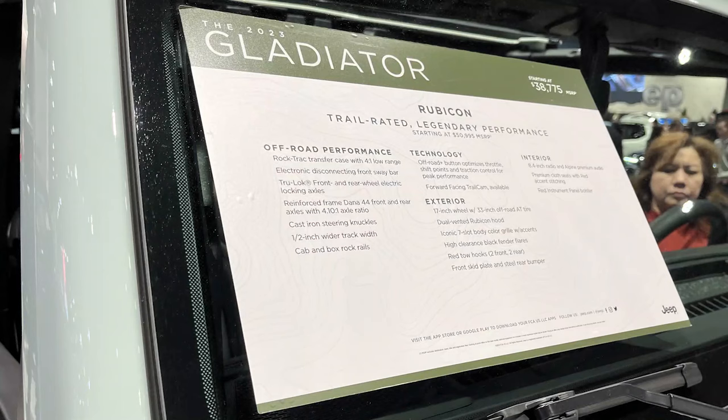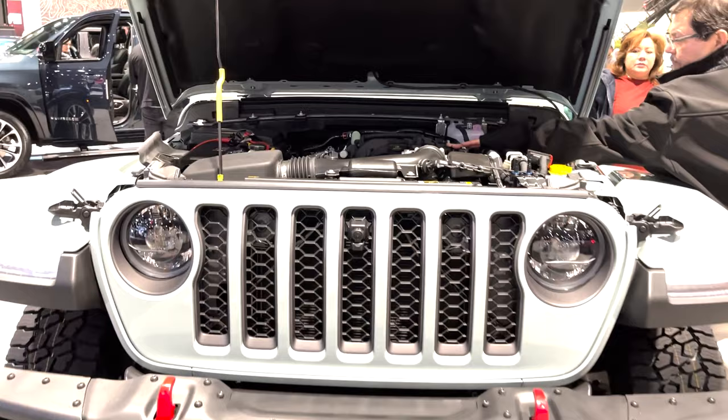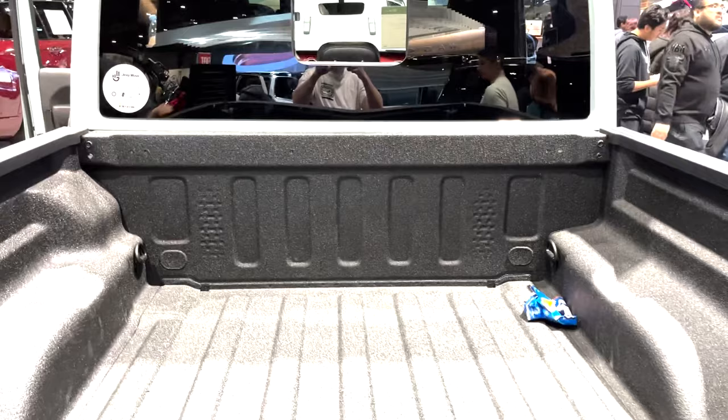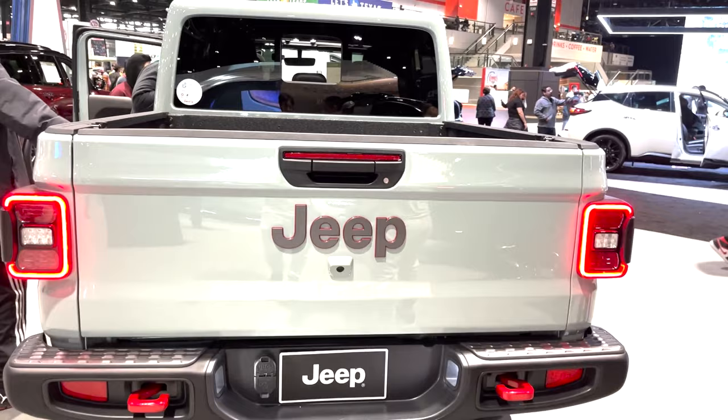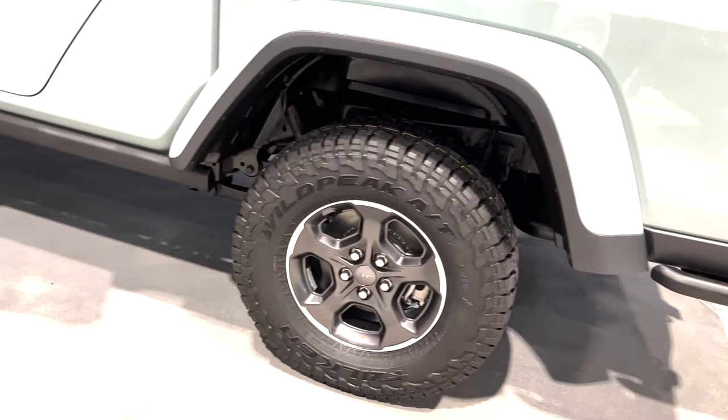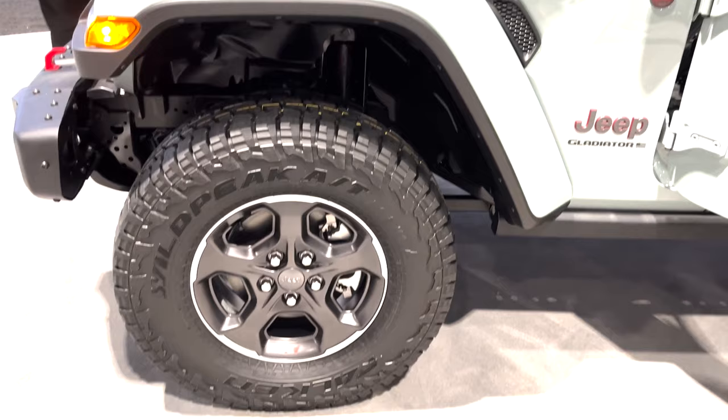Next is the Gladiator Rubicon, an actual production Gladiator that starts at $50,995. It has a rock track transfer case with a 4-to-1 low range, electronic disconnecting front sway bar, Truelock front and rear wheel electric locking axles, Dana 44 front and rear axles with a 4.1 axle ratio, off-road plus mode, and a forward-facing trail cam. The exterior includes 33-inch off-road tires, a dual-vented Rubicon hood, red tow hooks, and skid plates. Under the hood is a 3.6-liter Pentastar V6 with 285 horsepower, 260 pound-feet of torque, and a 6-speed manual transmission standard.